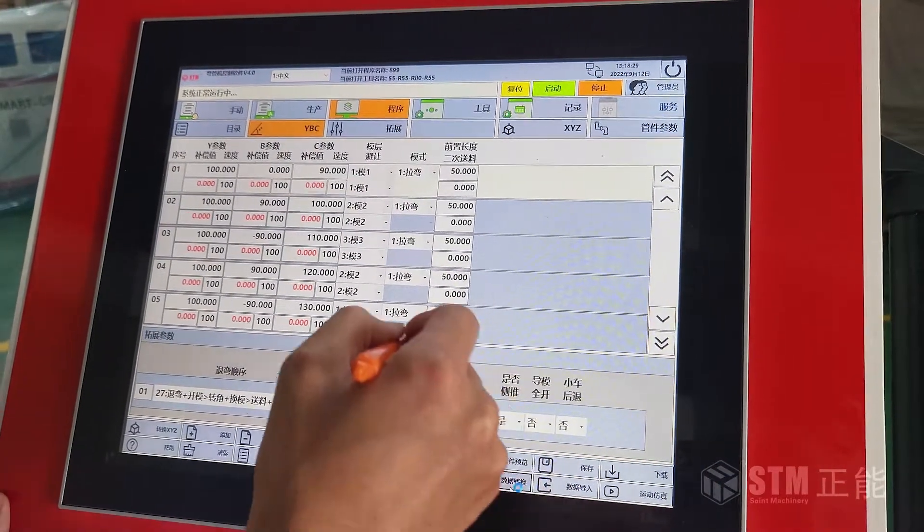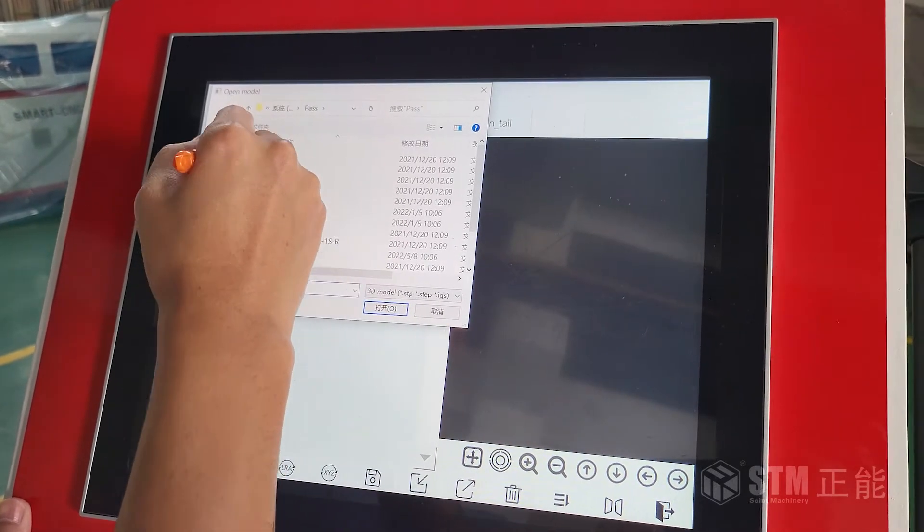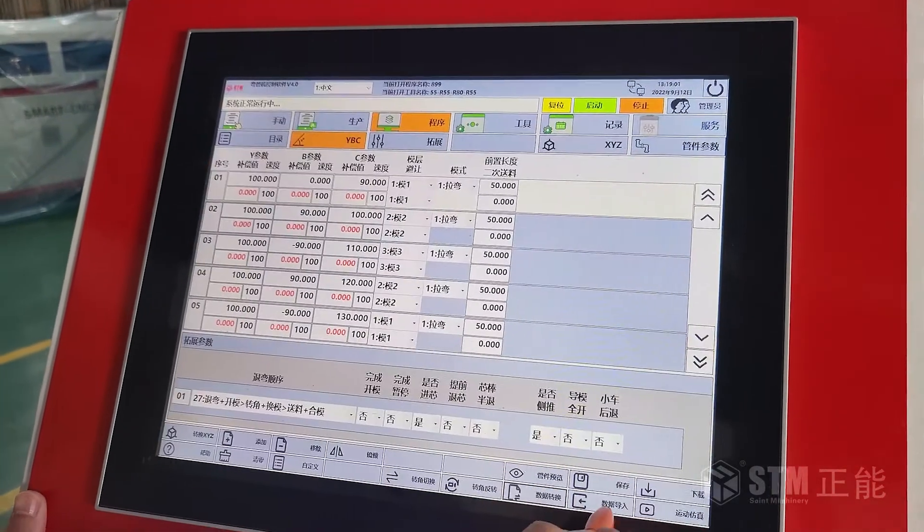The system allows easy programming, drawing data importing, and 3D preview of the pipe.